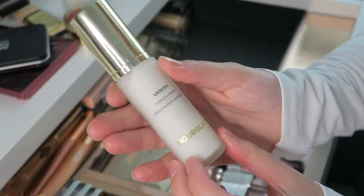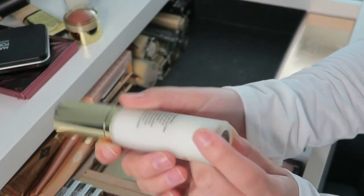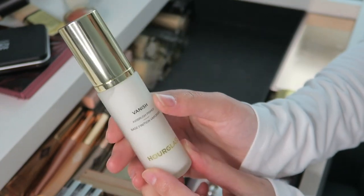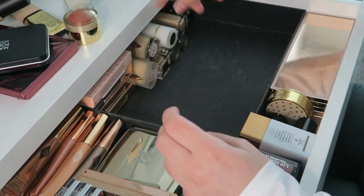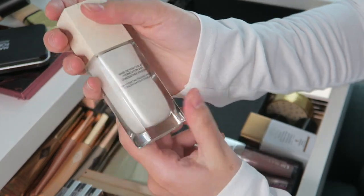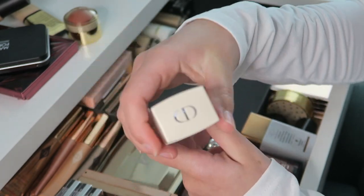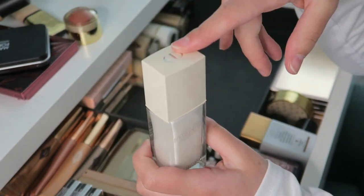Then I have the Hourglass Vanish Airbrush Primer — came out quite recently, haven't used it yet but very pretty packaging. And then I got the Dior Forever Glow Veil hydrating primer, which is also new. I bought this in my Dior haul as well.